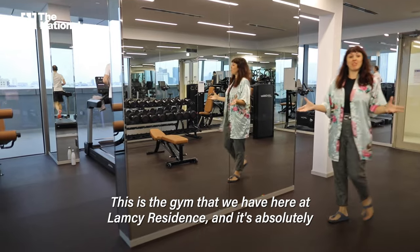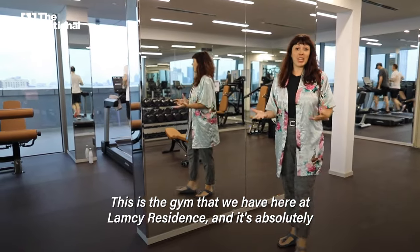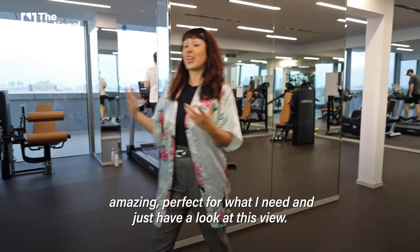This is the gym that we have here at Lamsi Residence and it's absolutely amazing, perfect for what I need. Just have a look at this view.